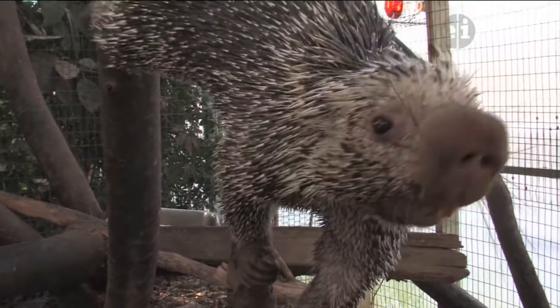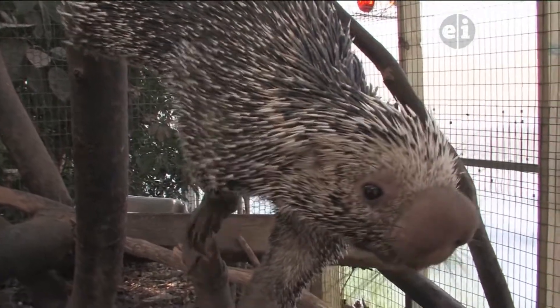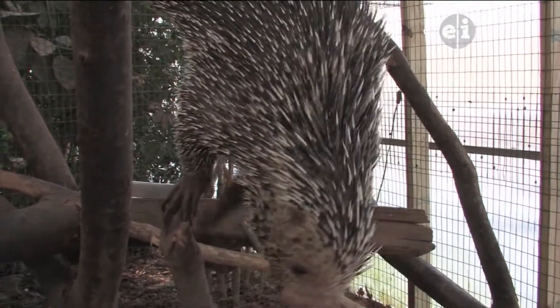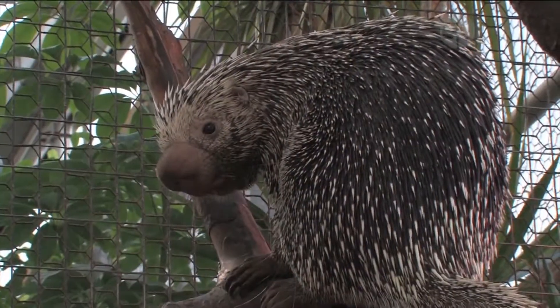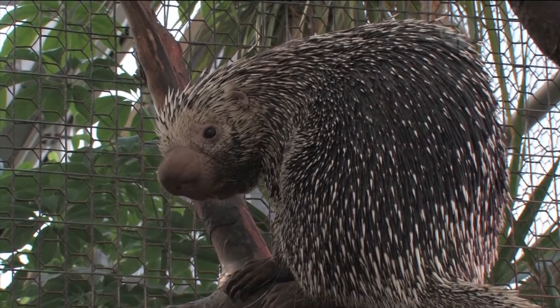Henry will sometimes try and climb your leg because he's so hungry. Prehensile-tailed porcupines in the wild are found in Brazil, Venezuela, and Argentina.